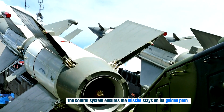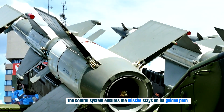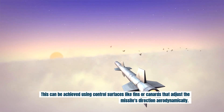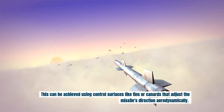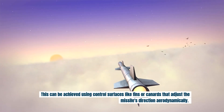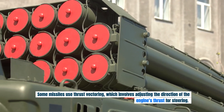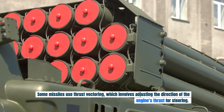The control system ensures the missile stays on its guided path. This can be achieved using control surfaces like fins or canards that adjust the missile's direction aerodynamically. Some missiles use thrust vectoring, which involves adjusting the direction of the engine's thrust for steering.